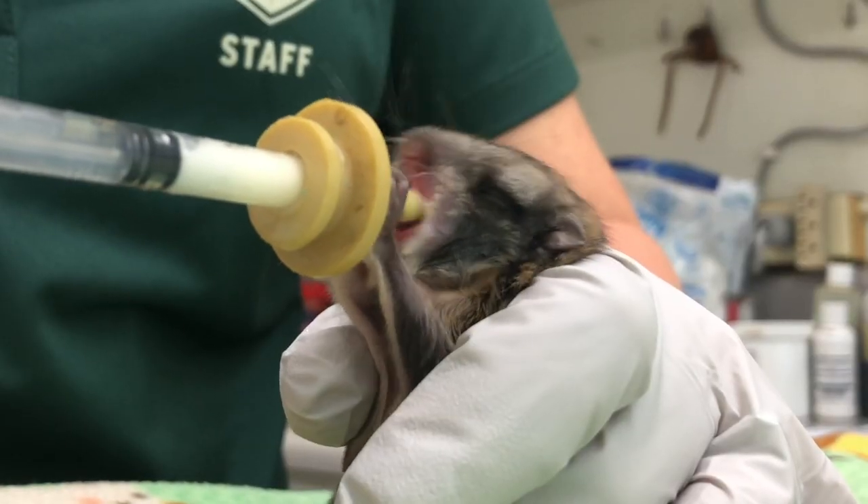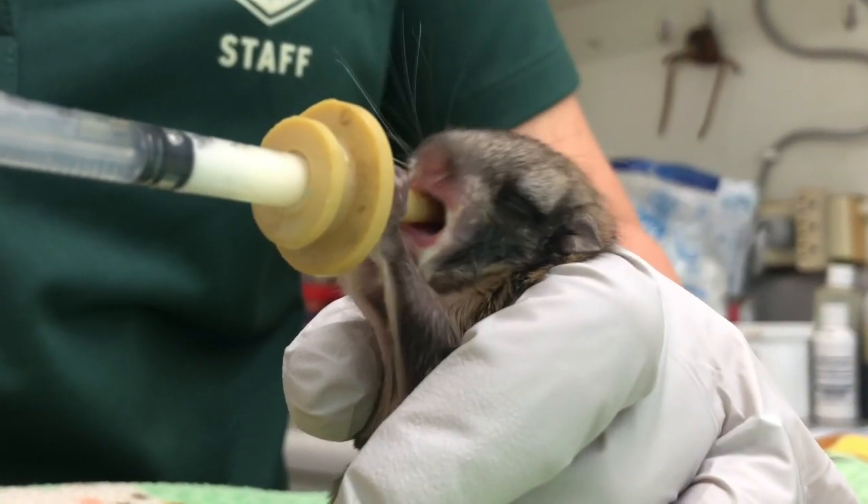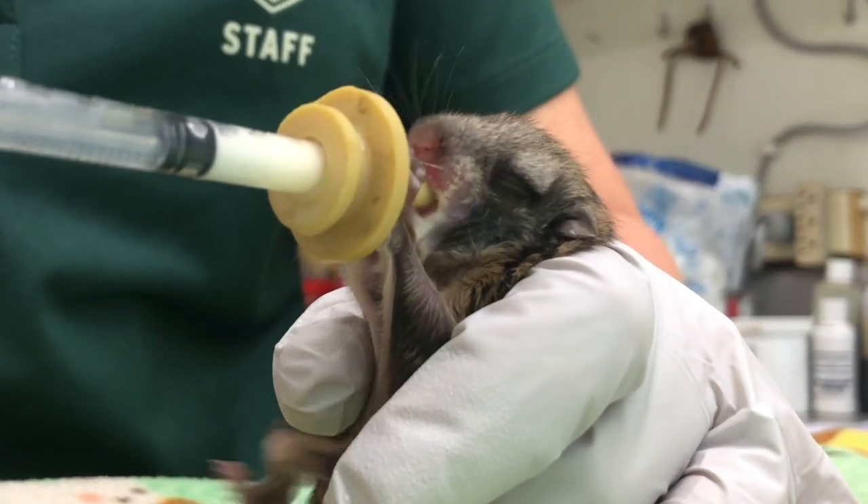A lot of people when they find baby animals out in the wild, they're trying to do their best, so they try to give them milk — cow's milk. What that does is disturb the flora in their gut and cause all sorts of problems. So if we get them over their physical problems, then we have that internal problem of trying to get the flora started in their gut again and get them on a proper formula so they can grow and thrive.